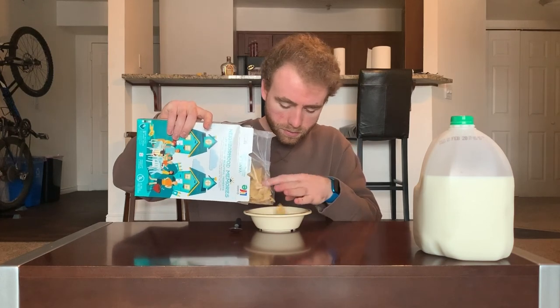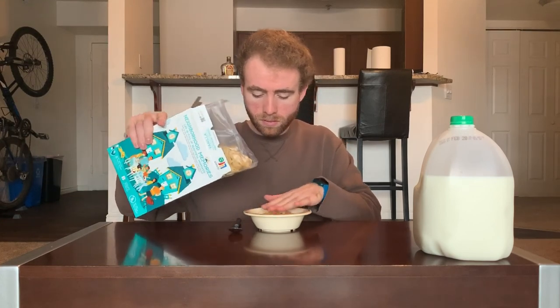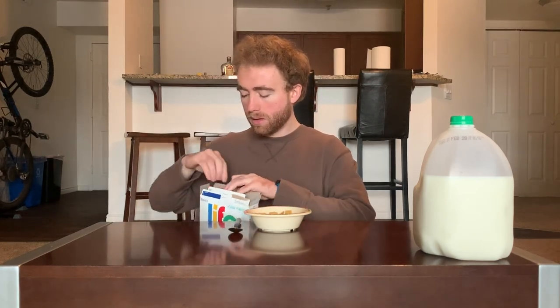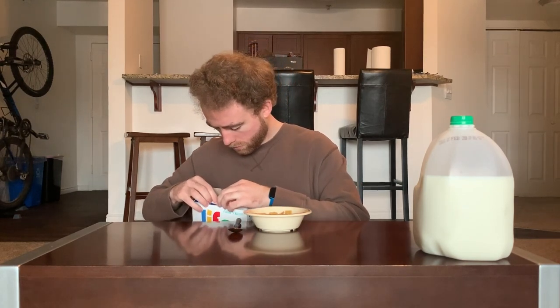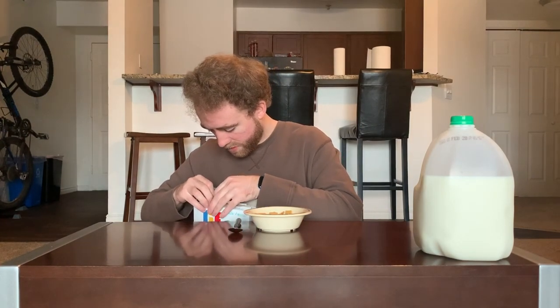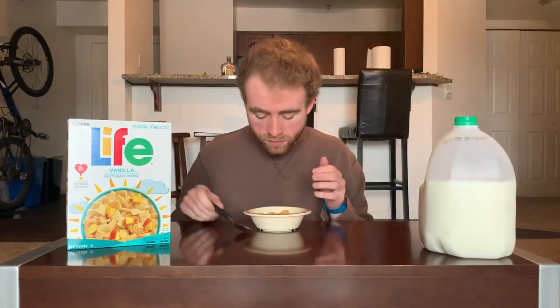Okay, smells different from the other two Lifes. It looks pretty similar to traditional Life. Be sure not to pour a ton of milk into your Life — let's see what vanilla is like.